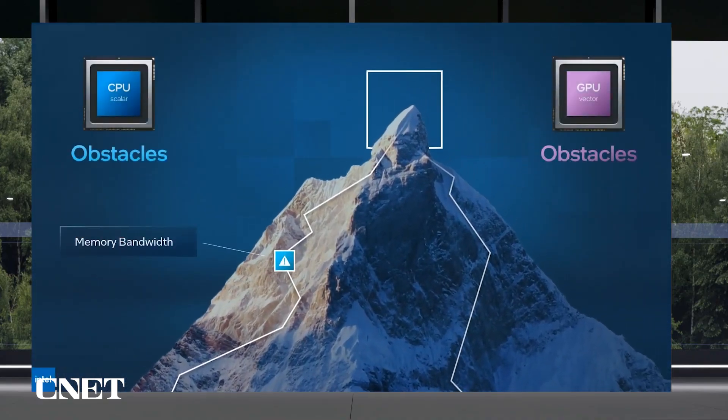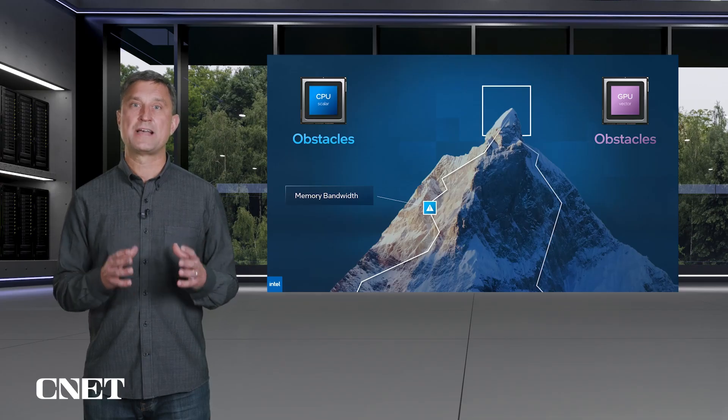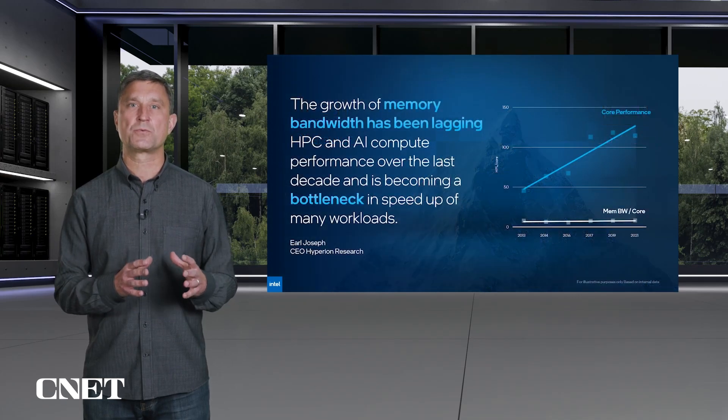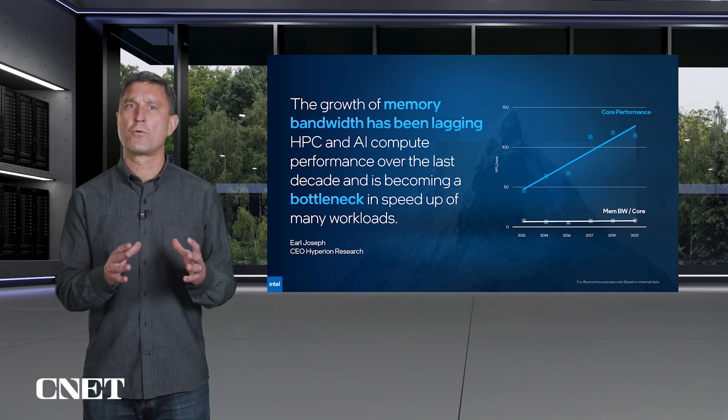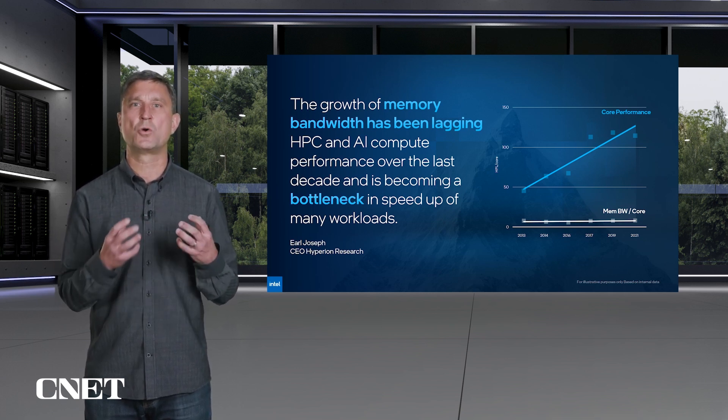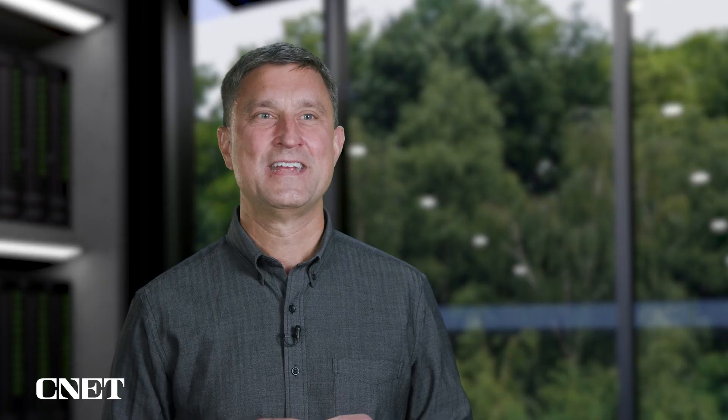Is the CPU or the GPU route the best one? Yes, but each route has its pitfalls. Over the last decade, peak compute has increased significantly along the CPU route, but workload performance hasn't kept up because we haven't been feeding the cores efficiently with data. This imbalance has been a major obstacle.